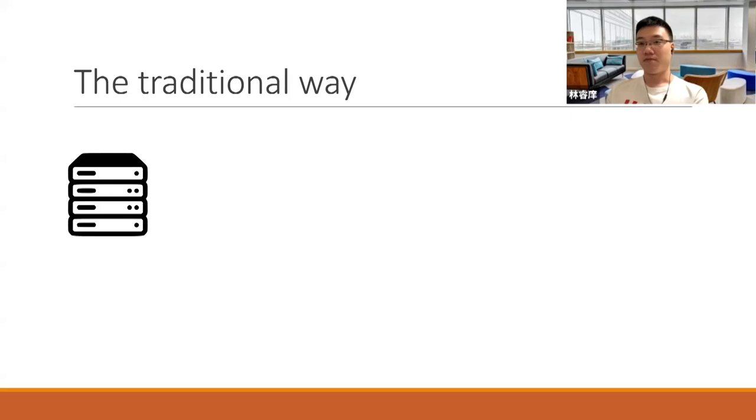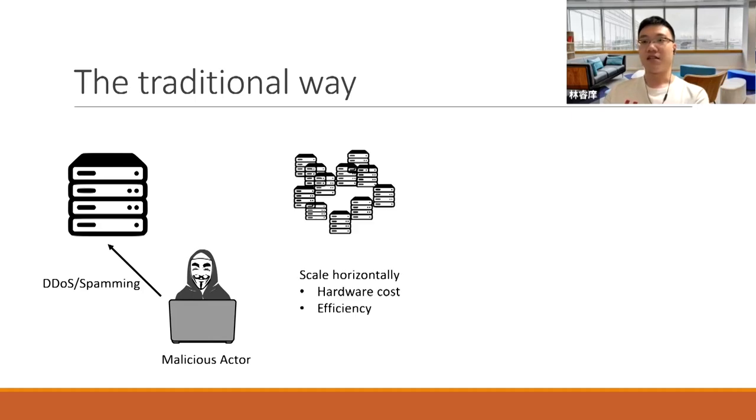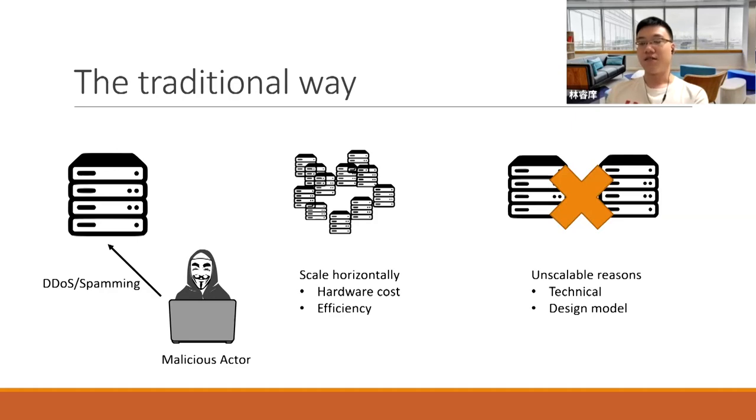Let's imagine a scenario. We've got a web service and an attacker that DDoSes or spams the server. The traditional way to mitigate this is to scale horizontally until you have enough bandwidth that the attacker cannot attack. But doing this costs a lot, and there are efficiency issues because you need to synchronize the data between the servers. In some cases, this approach is simply not possible due to technical reasons or design models.